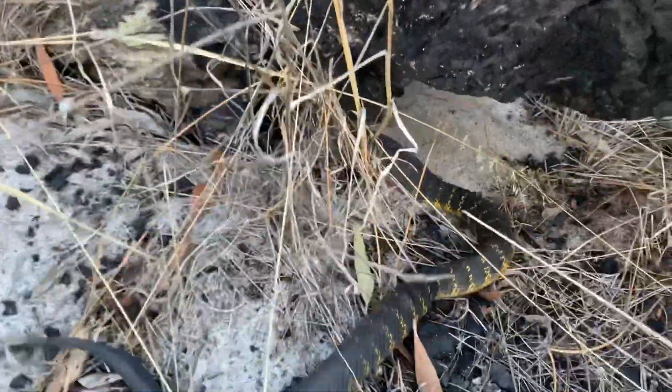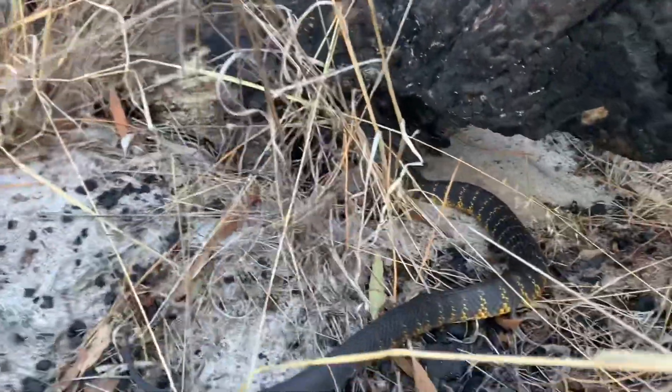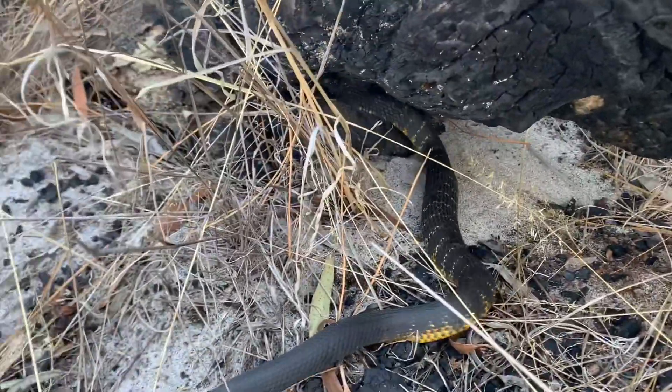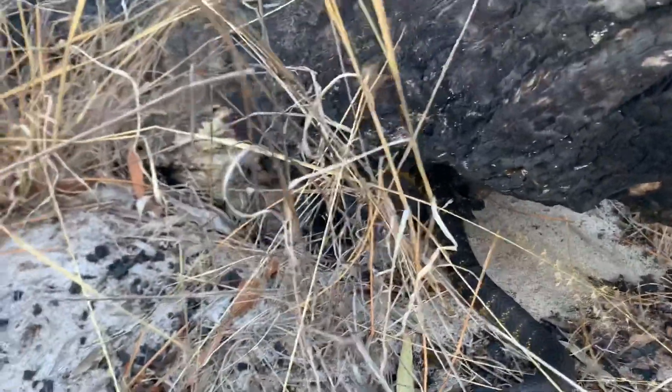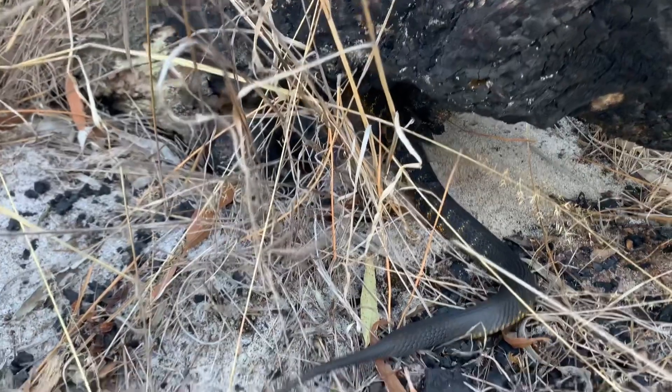There we go — he might just curl up under there. Oh, he's going right up into there, so I'm going to leave him be. Thanks for watching guys, see you next time.